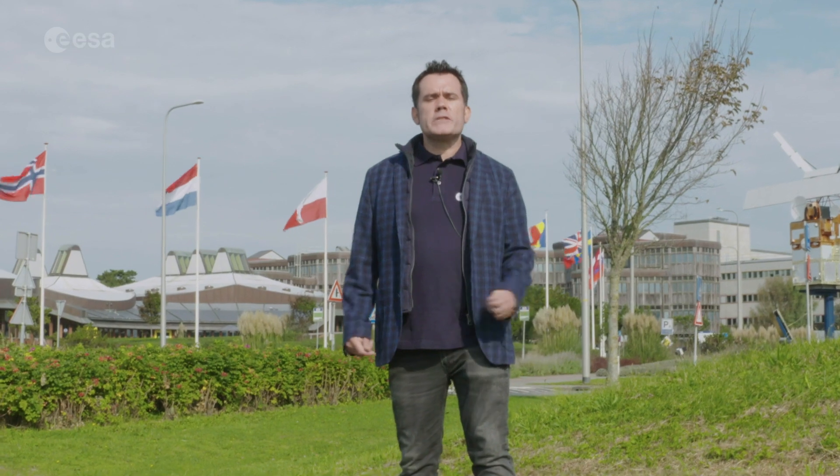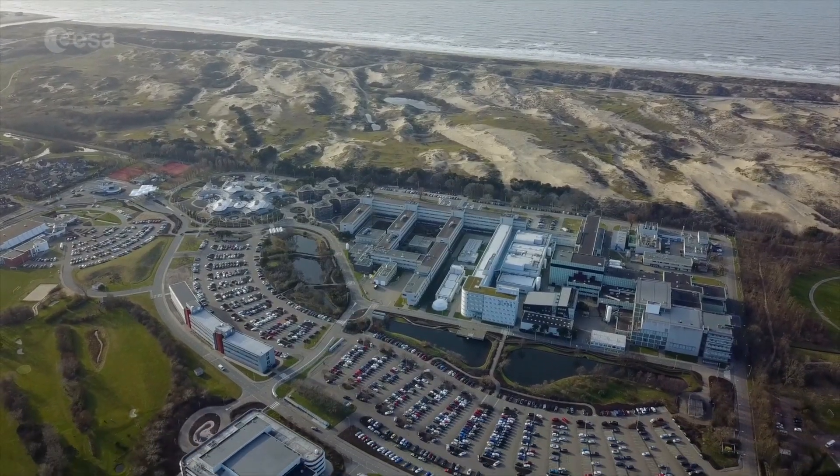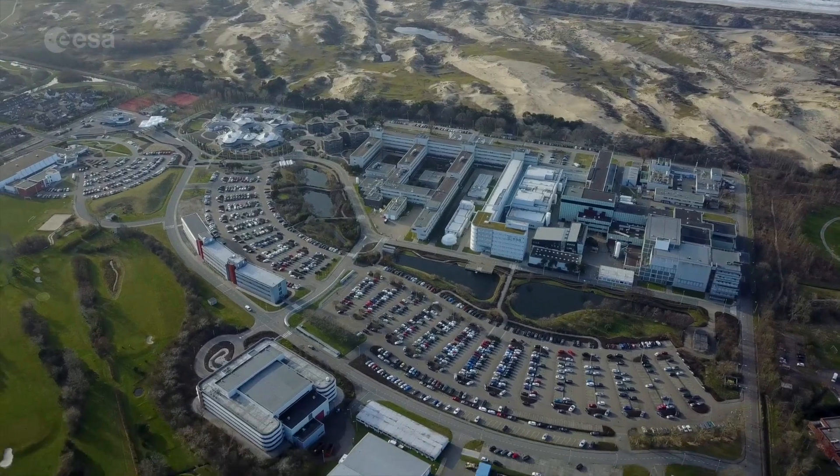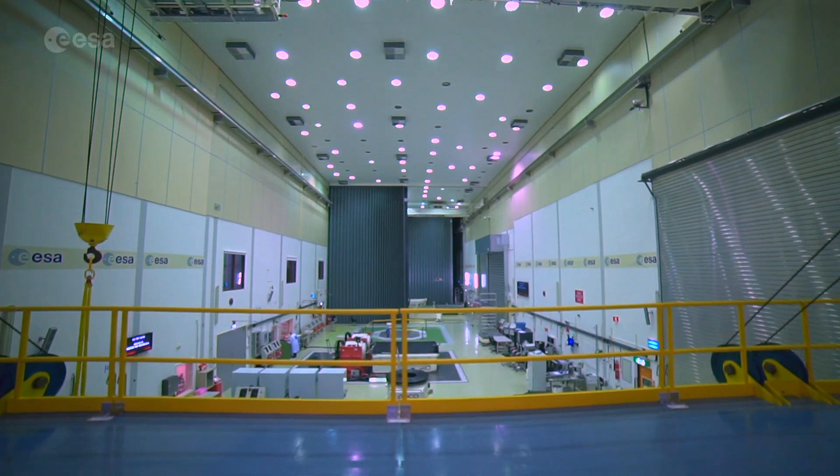Welcome to the European Space Research and Technology Centre, ESTEC. Here in Nordwijk, on the Dutch North Sea coast, is ESA's largest establishment focused on developing technology, planning future space missions and testing satellites. ESTEC is home to Europe's largest satellite test centre.